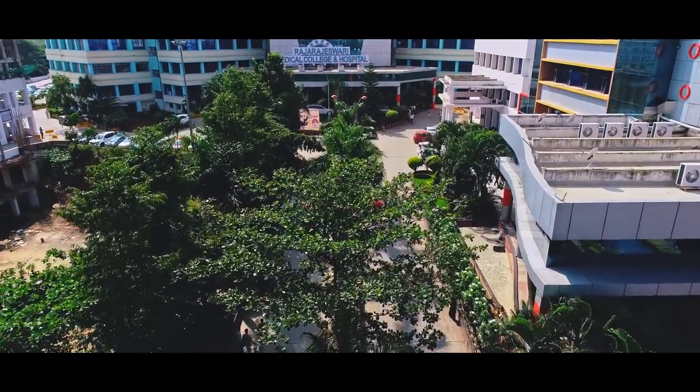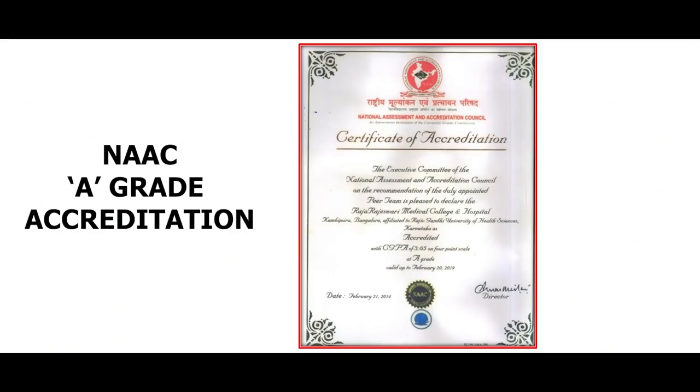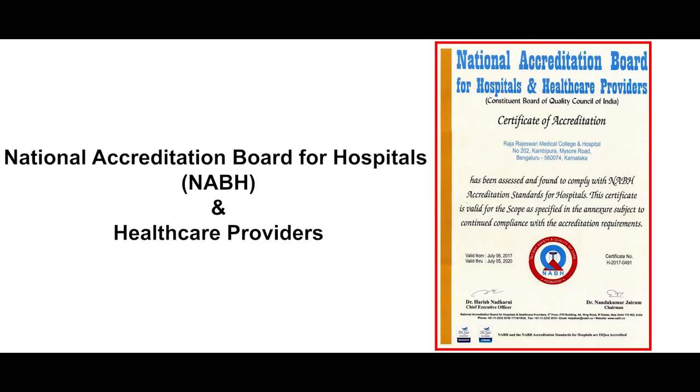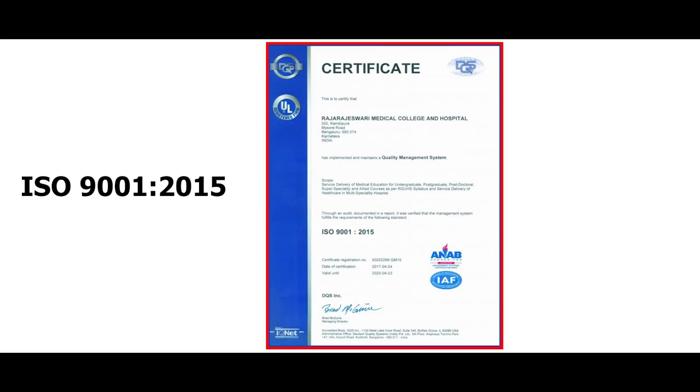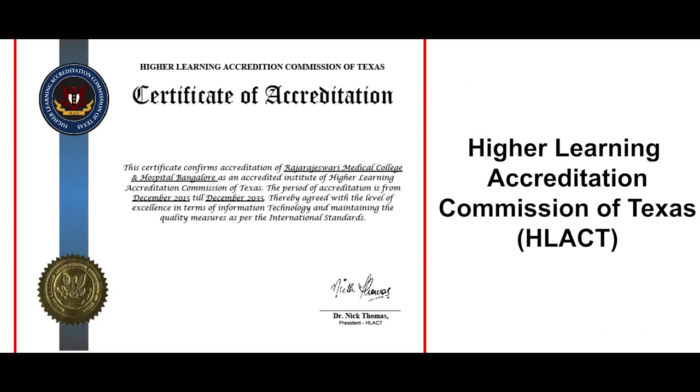The institution, known for its quality work and service, has been awarded with prestigious NAAC A-grade accreditation and NAPH accreditation. It has received ISO 9001-2015 certification and has been certified by IAO USA and HLACT UK institutions.